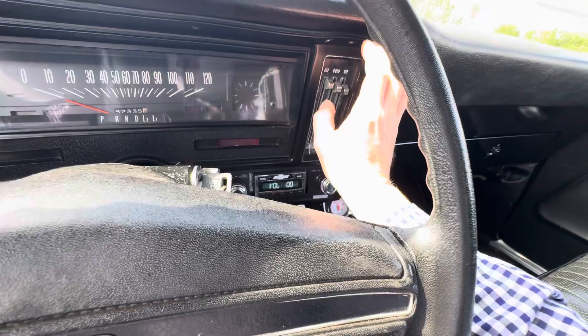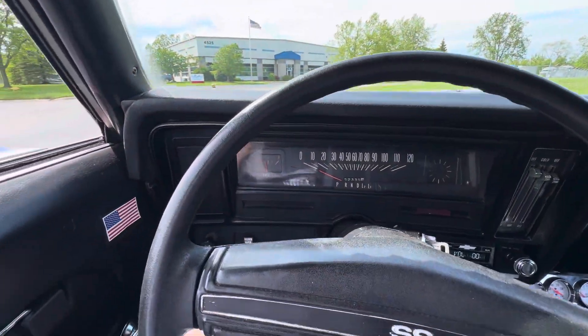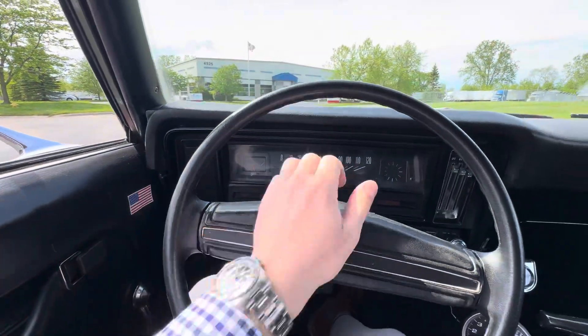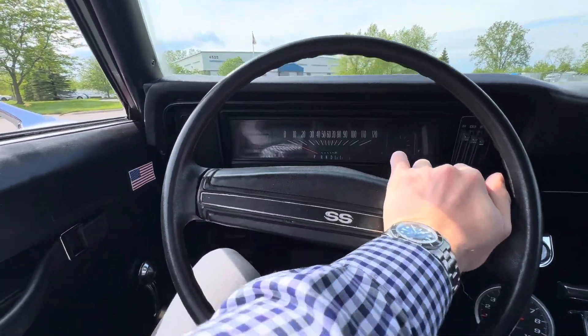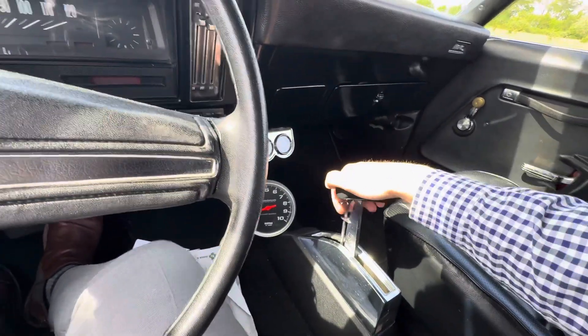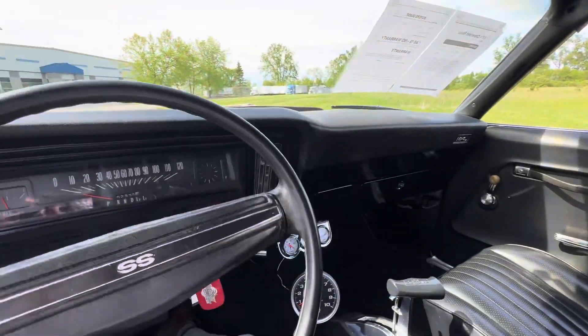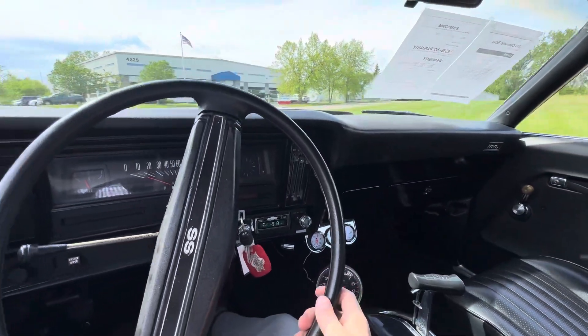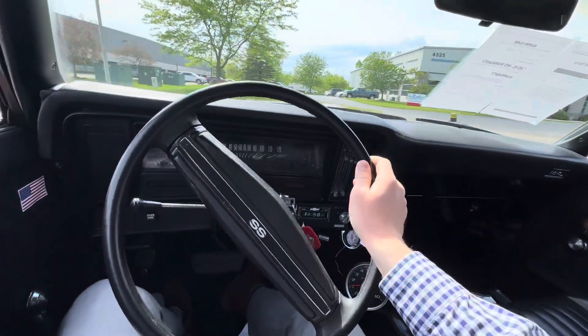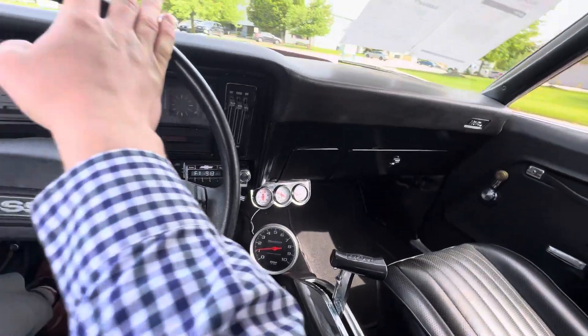The radio does work, air is not hooked up, and the wipers are not working. Same with the horn — this is definitely more of a street rod, just for driving. There's no power steering. The speedo and fuel gauge are working, and you've got some aftermarket gauges down there.